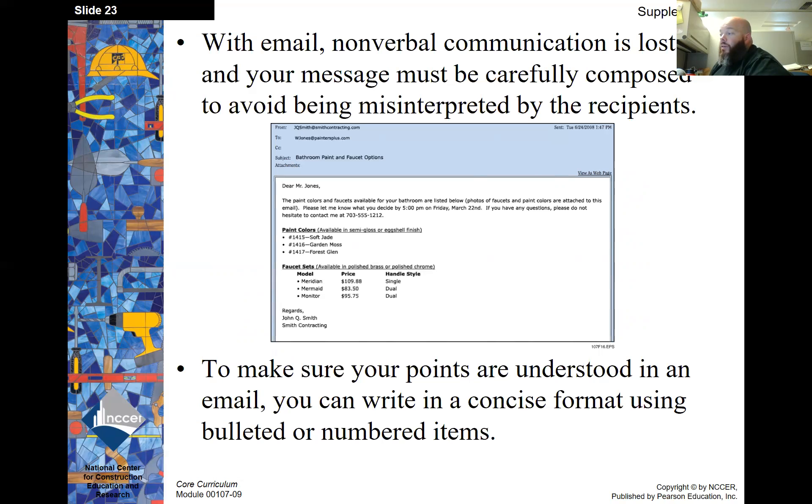To make sure your points are understood in an email, you can write in a concise format using bulleted or numbered items. That concludes the basic communications module. If you have any questions, please let me know in class. Have a good day.